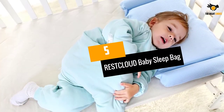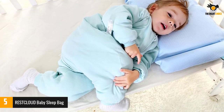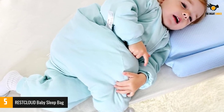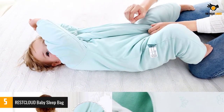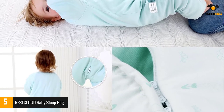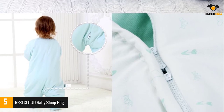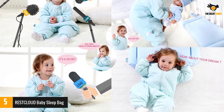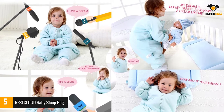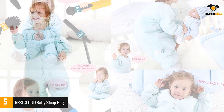Number 5: RESTCLOUD Baby Sleep Bag. If you have been searching for sleeping bags specially meant for your toddlers, you need not look any further. This bag has been designed for the comfort of your little ones. The sleeping bag promises to have 100% cotton that is completely organic and very comfortable. The bag is certified by the Oeko-Tex Standard 100. This product is perfect for babies of 2-4 years of age and 32-45 pounds of weight, ensuring a long-term service.